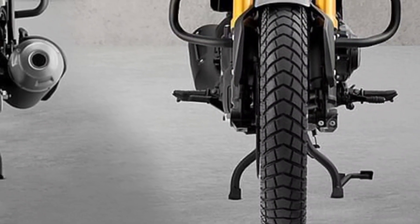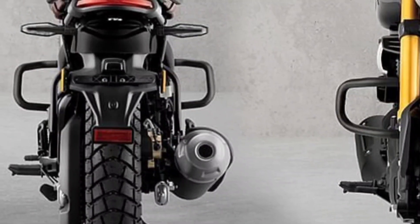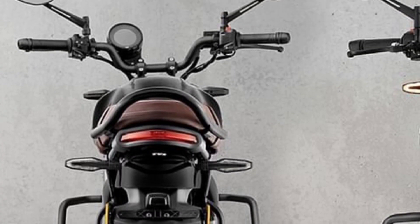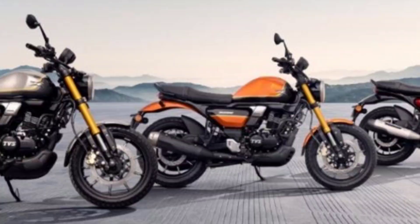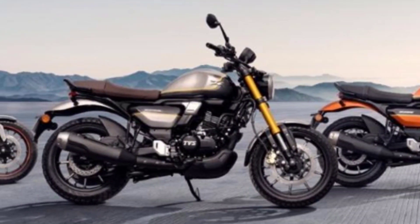The motorcycle is equipped with a telescopic front suspension and a monoshock rear suspension, ensuring a comfortable and smooth ride no matter the terrain. With such a comprehensive package, TVS Ronin is indeed set to leave a mark. This motorcycle is not just about looks and performance, but also about providing an unparalleled riding experience.